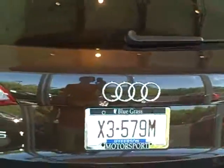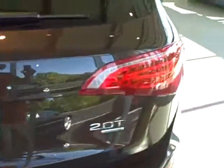This one is a 2.0, so you'll get better gas mileage on this one, and I think it's cardamom beige on the inside.